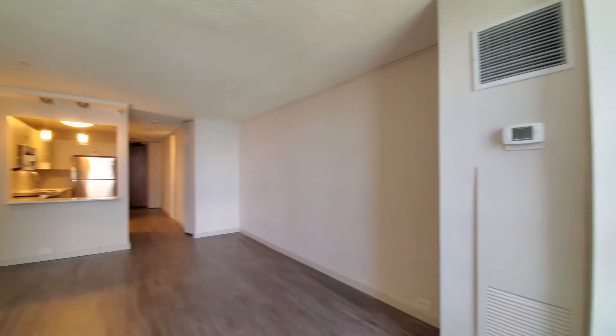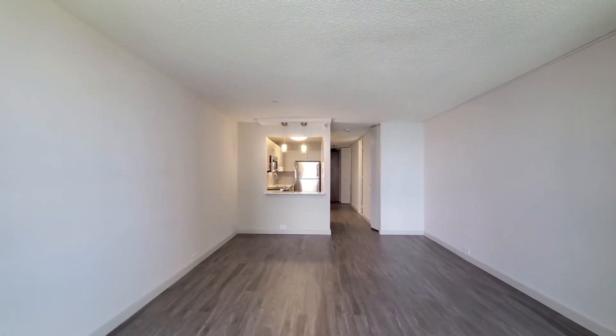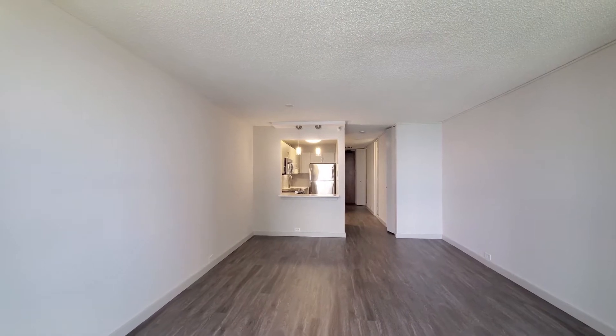A spacious living and dining area here, generously sized for a studio.